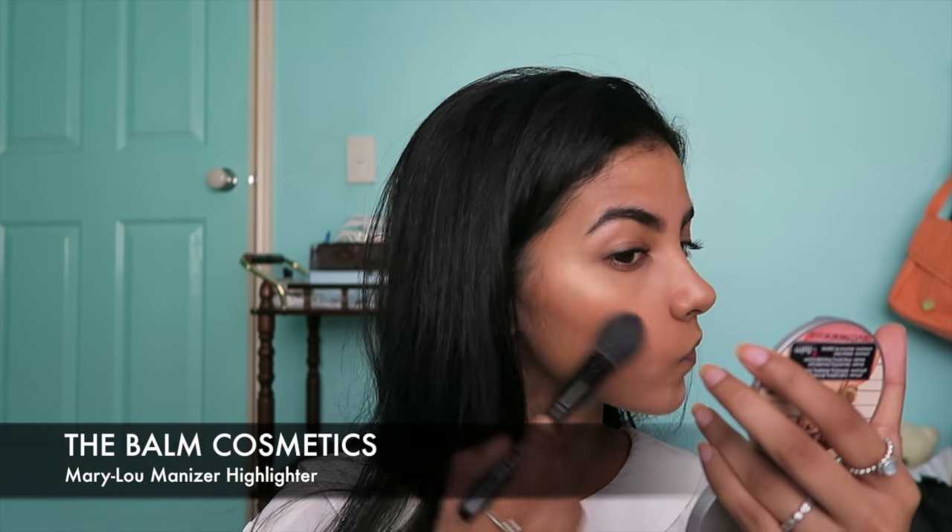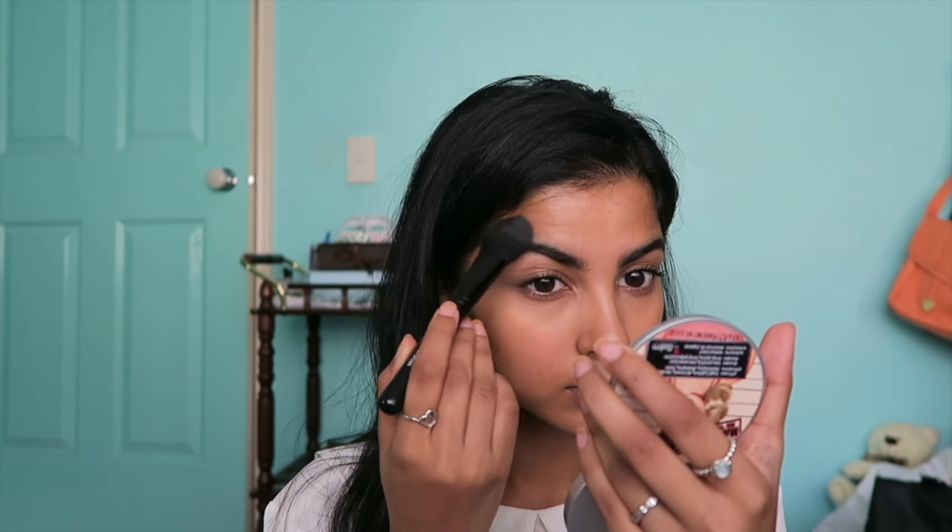And of course I have to go in with Mary Lou. Adding that to my cheekbones again — adding a little bit more dimension because it's a lighter shade than the Carly Bible one. Also adding it to the sides of my temple and my cupid's bow.